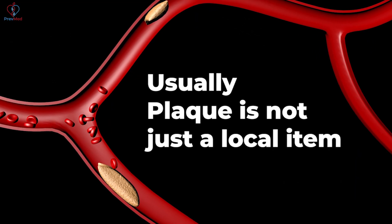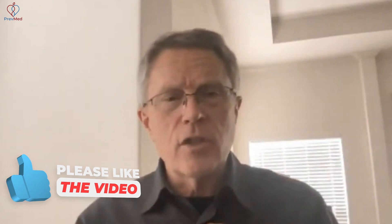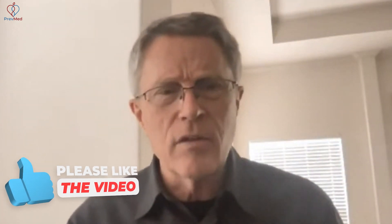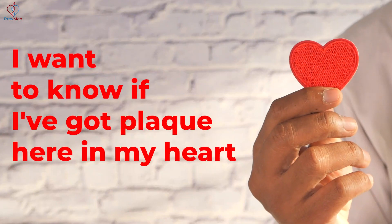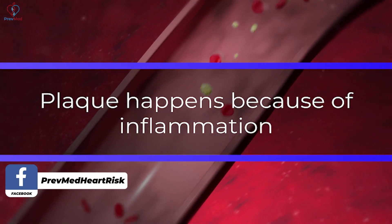Usually plaque is not just a local item. Doctors generically and patients assume and tend to treat it as a local issue — they want to know if there's plaque in the heart, with the implied assumption that it's not going on everywhere else. Plaque happens because of inflammation, and as you're pointing out, you probably need to look at more than one area.